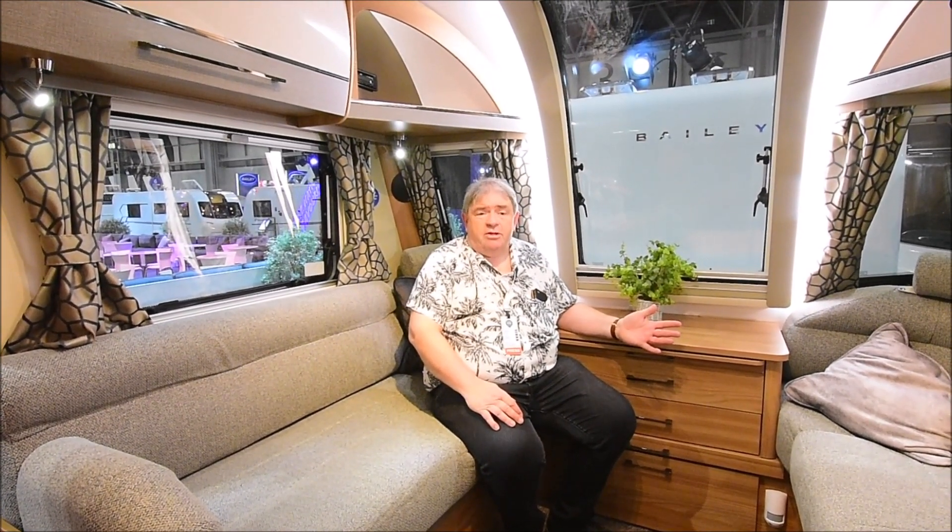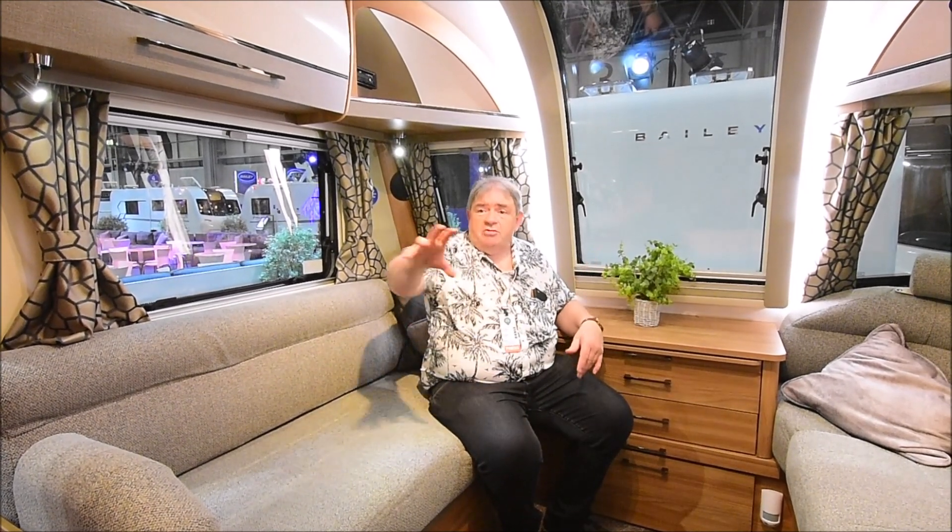I'm going to take you on a quick walk round. I'm going to go into the kitchen, do that area, and then go into the end bedroom where it's an island bed.